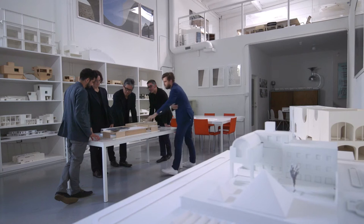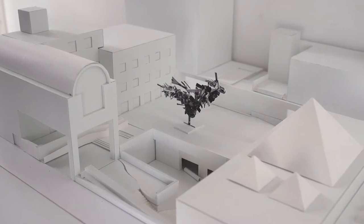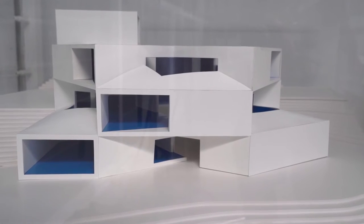I'm Mark Lee of Johnston Mark Lee. And I'm Sharon Johnston. Our studio is based in Los Angeles. We're focused on buildings and the arts — museums, arts education buildings, galleries.